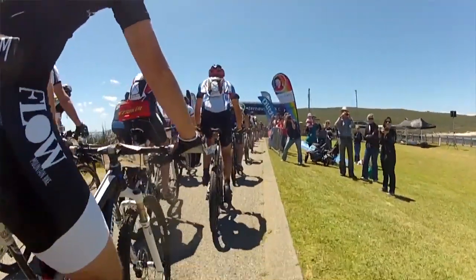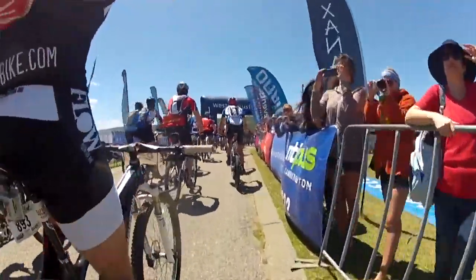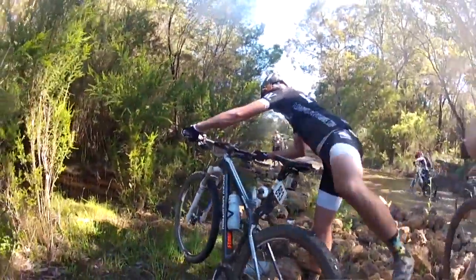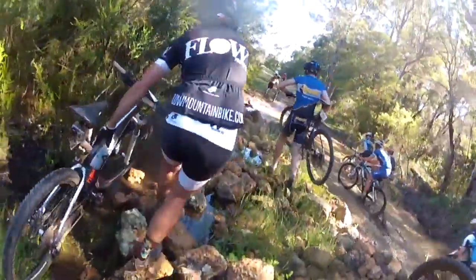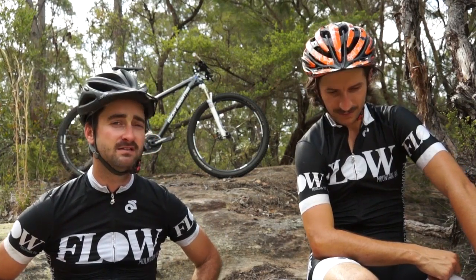This bike is the one that I chose to ride at the four-day Cape to Cape MTB stage race over in Western Australia quite recently, and I've got to say I'm pretty bloody happy with my decision to ride this bike. It was fantastic.